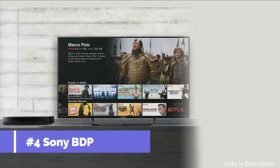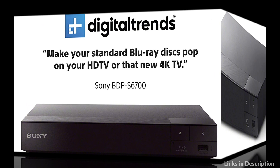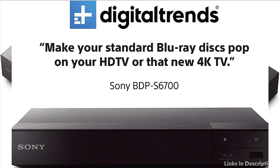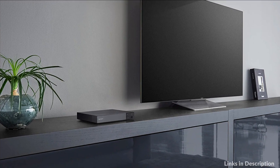On number 4 we have the Sony BD-S6700. Experience advanced picture enhancement and wireless streaming with the BD-S6700. Broaden your entertainment horizons and connect wirelessly to Sony headphones, soundbars, wireless speakers and more. With multi-room audio, you can connect wirelessly throughout your home.